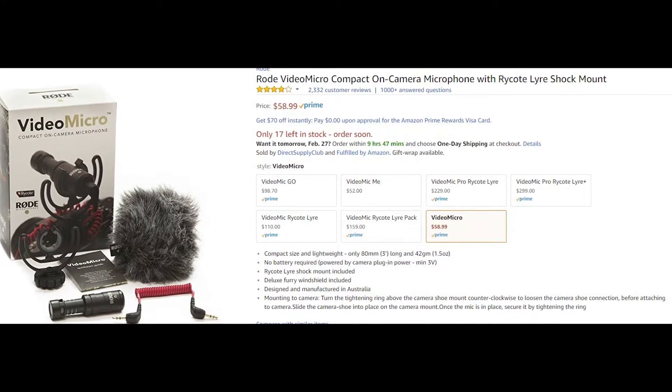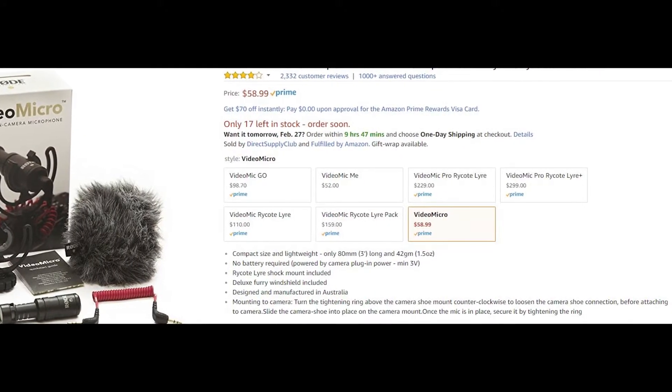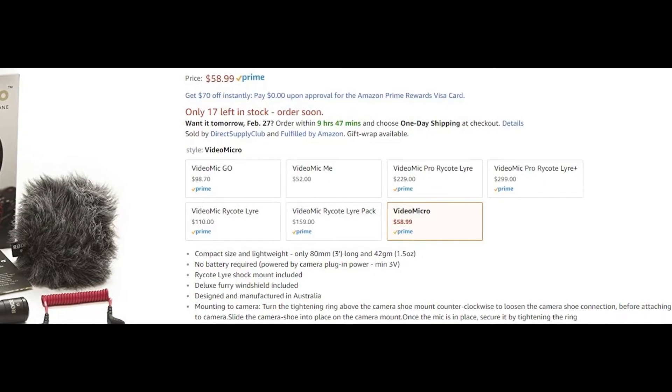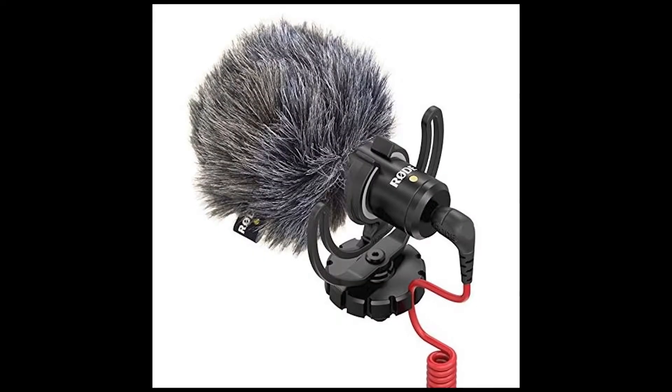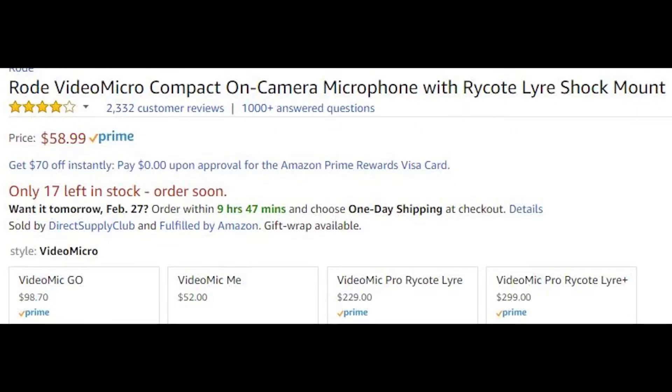We're going extremely budget-friendly on the microphone and choosing the Rode Video Micro. For what you're paying, it's a really good mic. It comes with the little fuzzy dead cat, which helps prevent wind noise. It's only $60, so you really can't get a better microphone for the price.